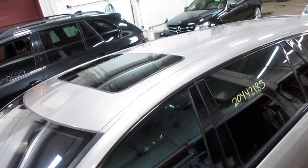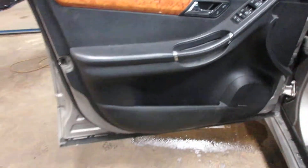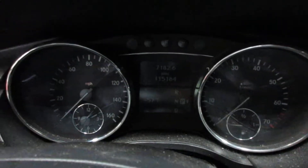It's got a regular sunroof — not the panoramic. Coming to the front here, it has a black leather interior. The car's got about 115,000 miles on it.